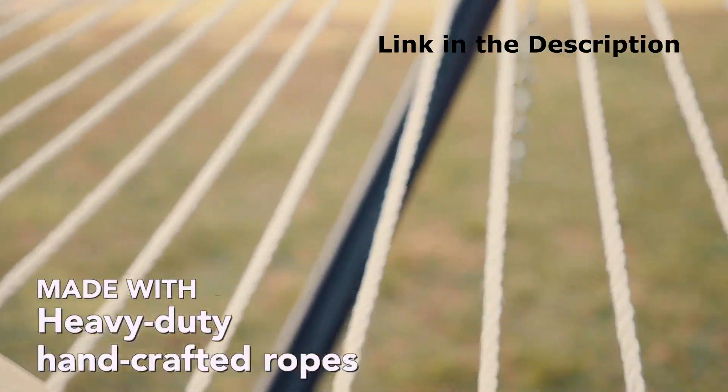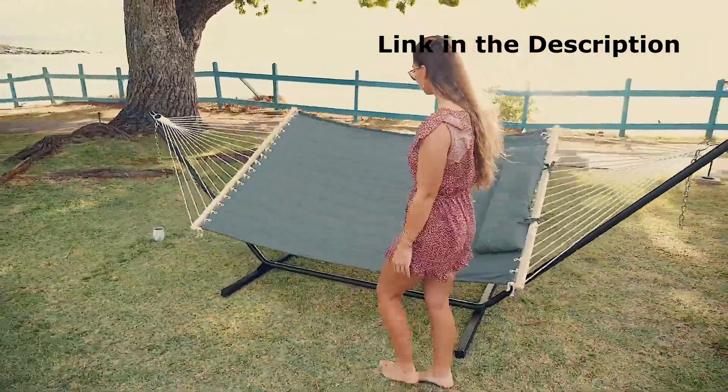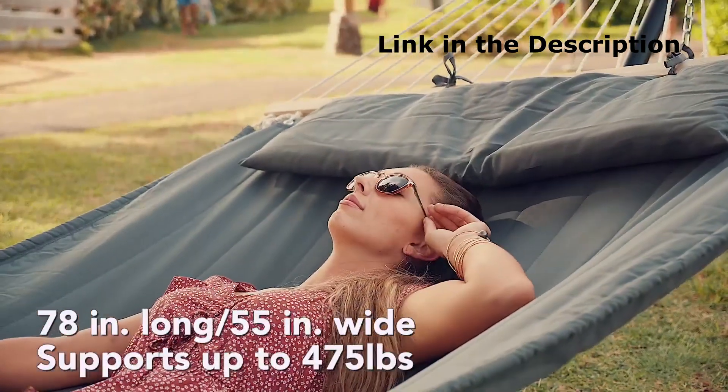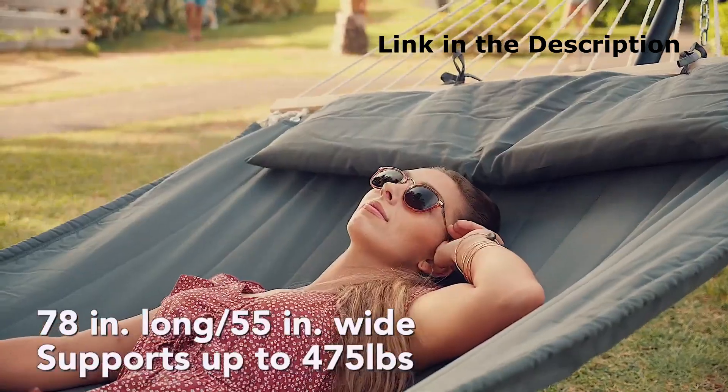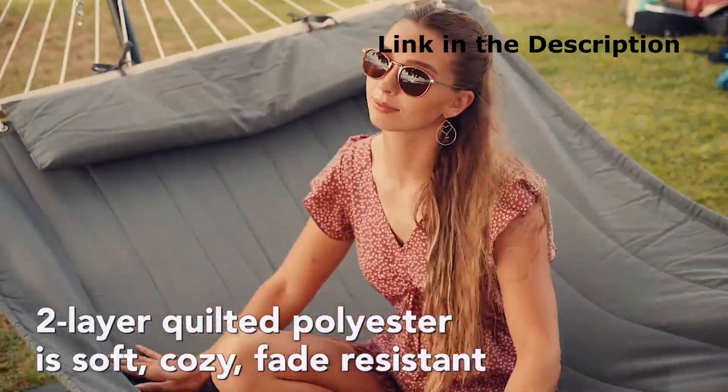It is lightweight, feather soft, and super strong, versatile, durable, and deeply comfortable. It is very easy to assemble and can fit two people. So grab your favorite novel before you lay down in this hammock, because you won't want to abandon it once you give it a try.